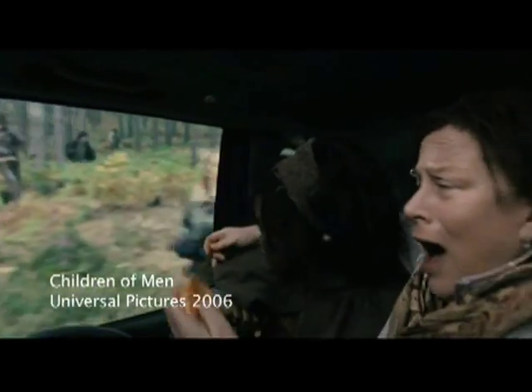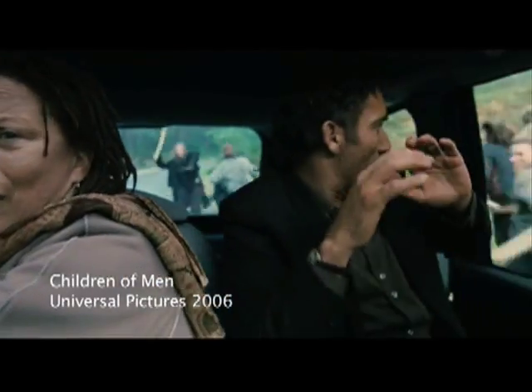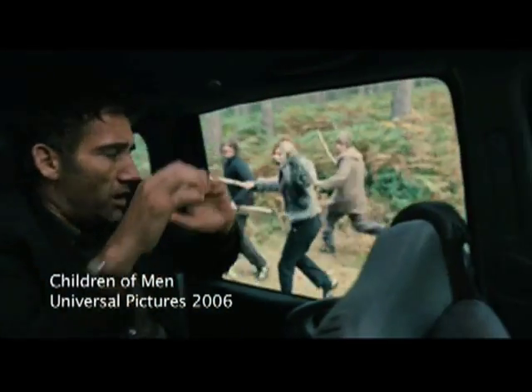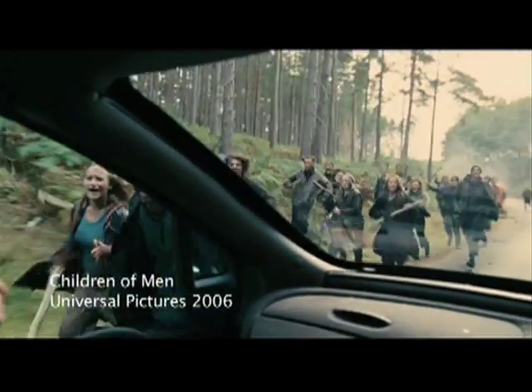One of the movies that inspired me to make a camera stabilization system was Alfonso Cuaron's Children of Men. The camera somehow rotates around the inside of a really small car, meanwhile there's all this commotion going on outside. The car goes in reverse and the camera is panning between four different people, and all the while it's completely still. It turns out they had to build a contraption in order to achieve this really cool video effect.